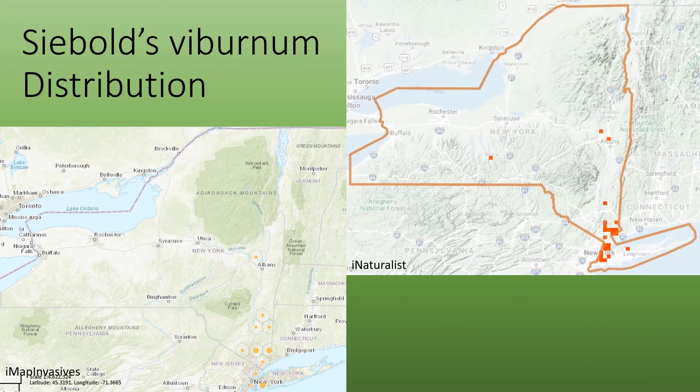The current distribution as of May 2020 is fairly limited to the southern area of New York, with a few reports in central New York and western New York.